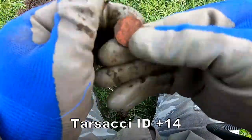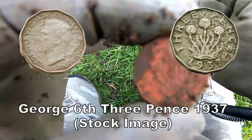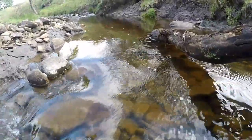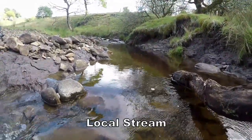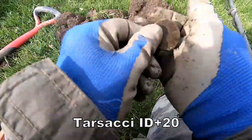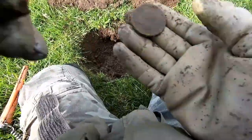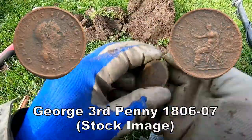Three pennies — George, George the Sixth. Plus fourteen, that's a big one. It's a George the Third penny.